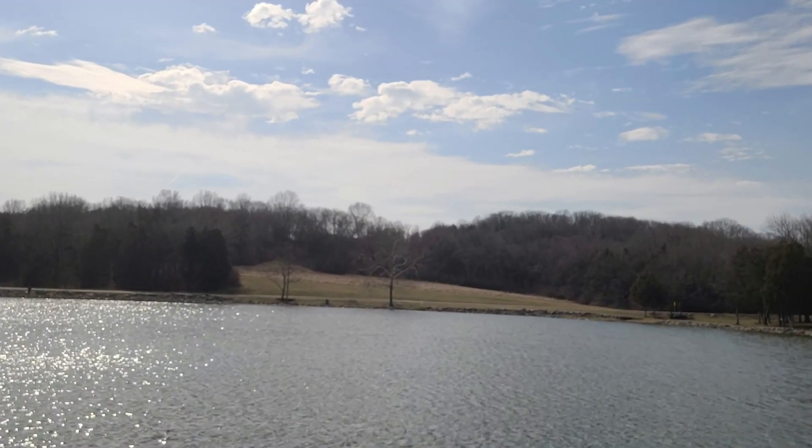Cedar Hill Park Lake in Madison, Tennessee, February the 7th, 2023. This is a follow-up to the video I made in December of 2022 where I caught my limit of trout at this lake.